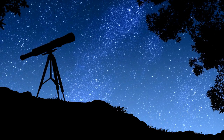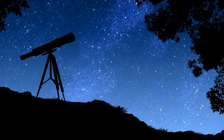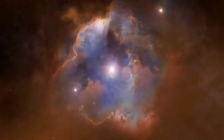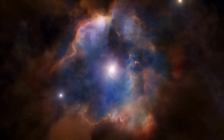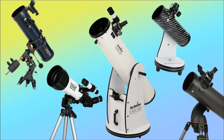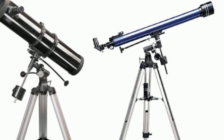If you're an amateur astronomer looking for the best telescope for viewing planets and galaxies, you're in luck. With many astronomical telescopes for sale online that can provide breathtaking views of the cosmos, however, with so many options available, it can be overwhelming to choose the right telescope for your needs.